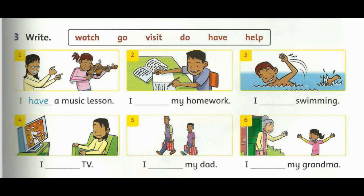5. I help my dad. 6. I visit my grandma.